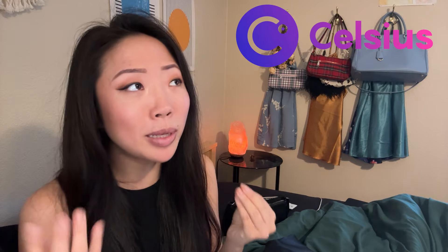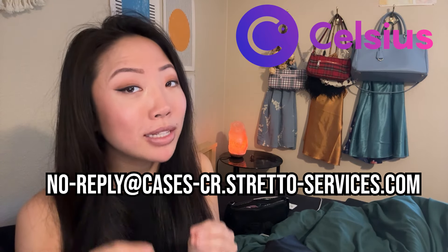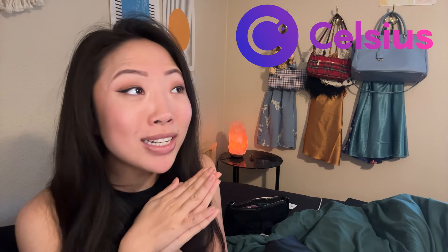You should also wait patiently. Now that these Celsius distributions are live, there will probably be an increase in phishing attempts. So again, double check to make sure your email is coming from no-reply at cases-cr.stretto-services.com, because I don't want to see anyone else get scammed.